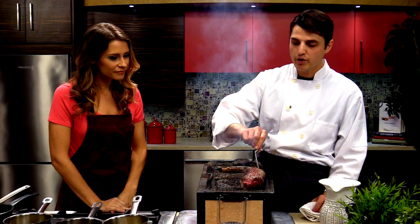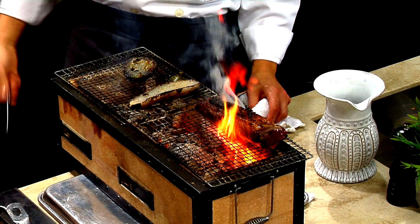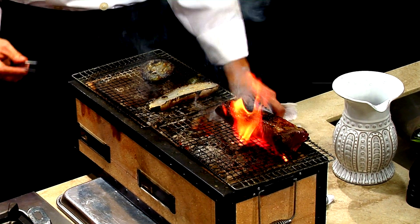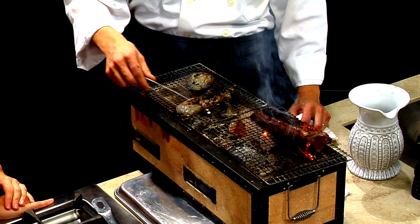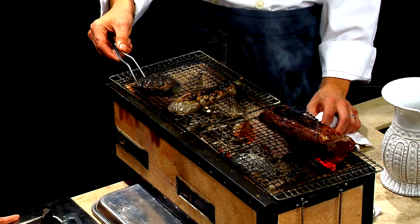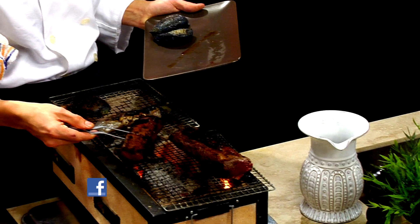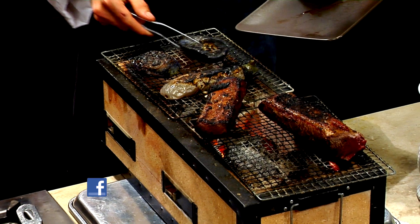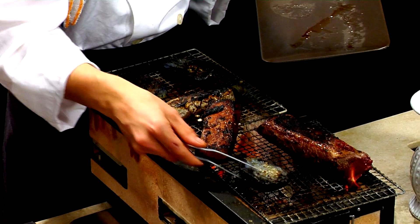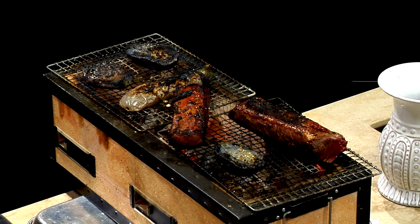I have a piece of lamb and a piece of eggplant that have been resting for about six or seven minutes. During the resting process you're redistributing all that moisture — the moisture that's been pushed to the outer pieces of the meat gets redistributed back in. So when you go to slice it, that juice will stay in the meat as opposed to leaching all over the cutting board.